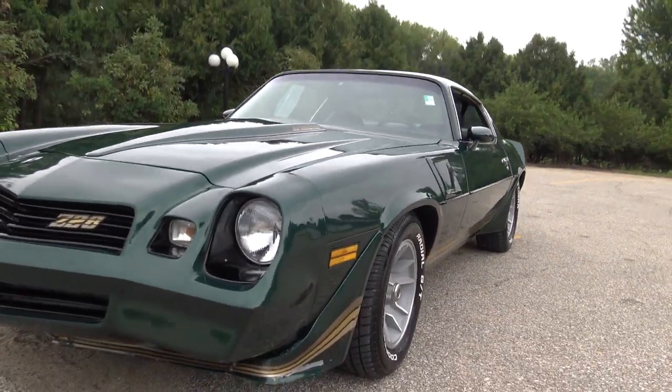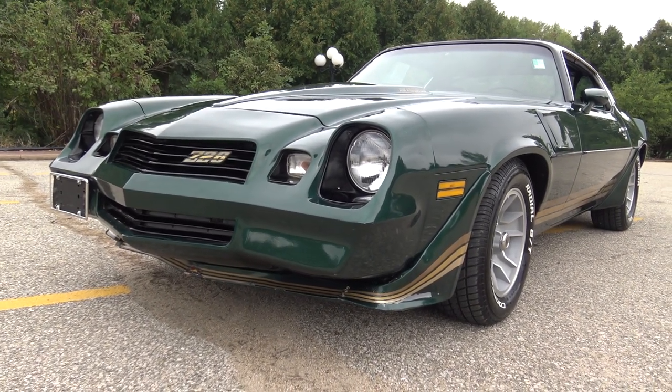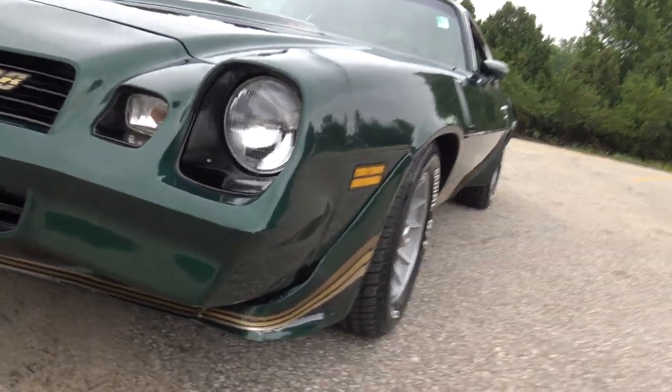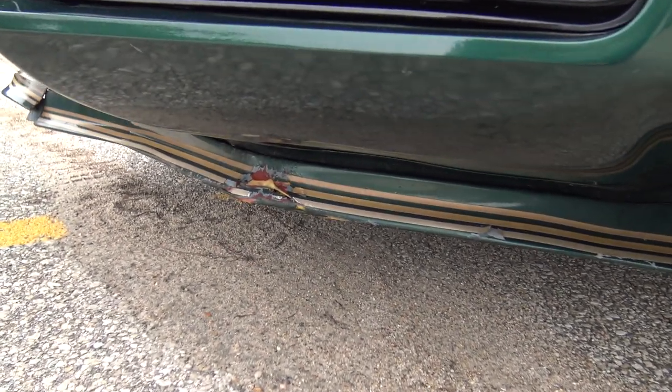We're going to get a little rain here in a few minutes so I'm going to kind of hurry through this a little bit faster than I usually do. The front valance does have some issues — it's got some paint issues, also some cracks way down low underneath there.